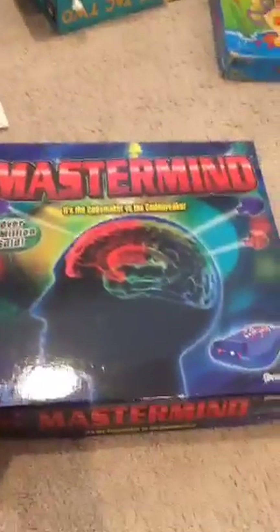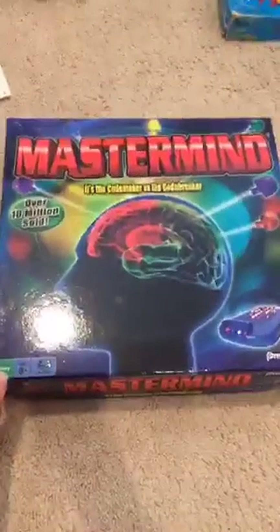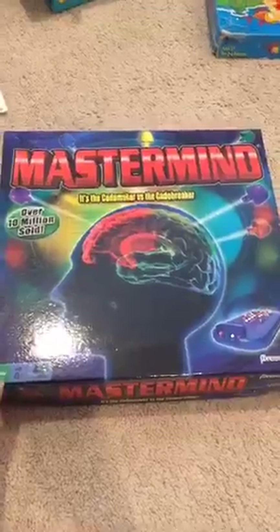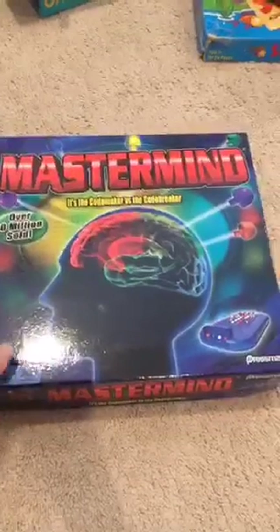This one is my absolute favorite game. I got it in childhood and I still remember it because I love logic. That's Mastermind. This is a fantastic logic game.